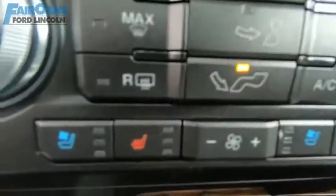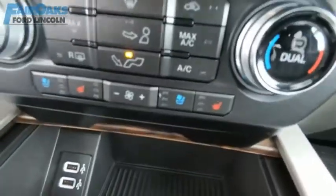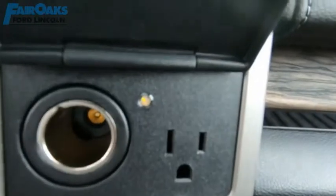A Ford F-150 knows how to handle any situation. It's built to follow orders, no whining. Come take a test drive today.